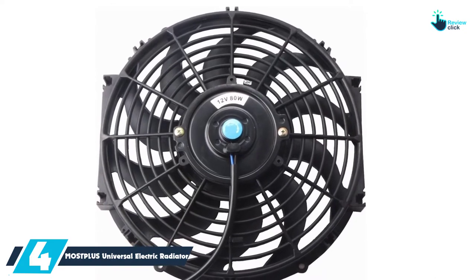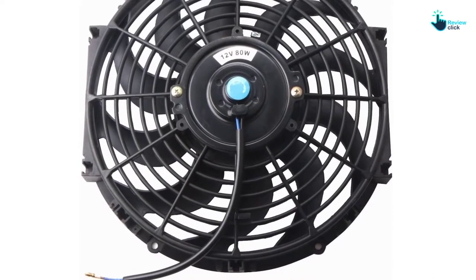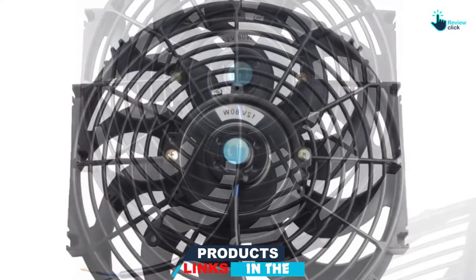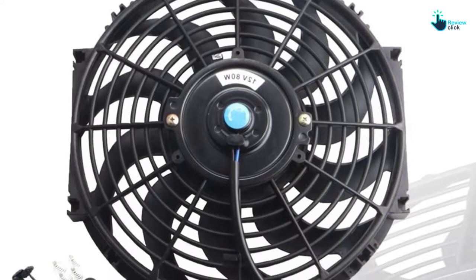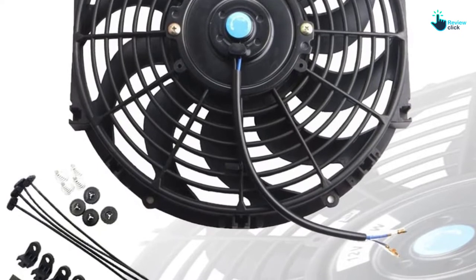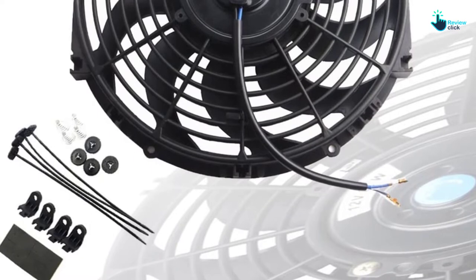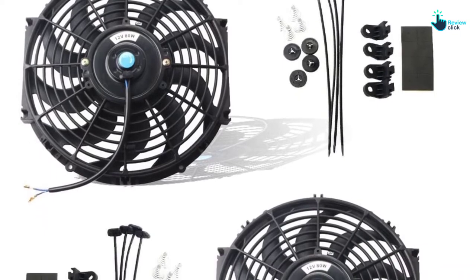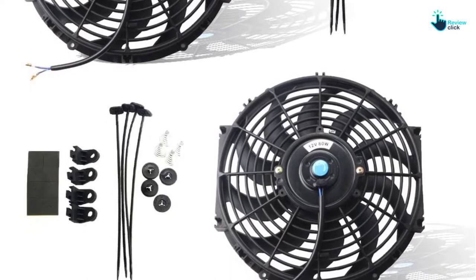Most importantly, all parts of this radiator fan undergo rigorous quality control during the production process to give you good value for money. This is a massive duty pro cooling fan that will meet all your needs by regulating the engine temperature. It is facilitated by a puller or pusher design, allowing it to pull the air through the radiator core. The 80-watt motor brings a maximum blow of 1730 CFM at a 6.6 AMP draw. You will also appreciate that this radiator fan arrives as a set of two fans with a mounting kit.